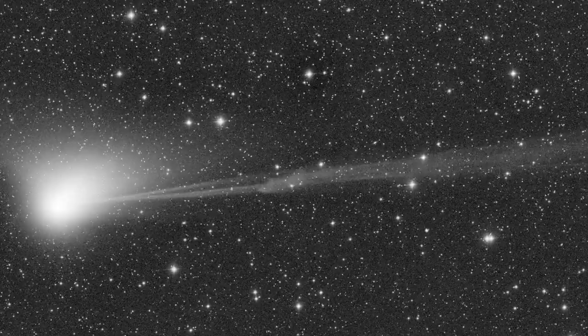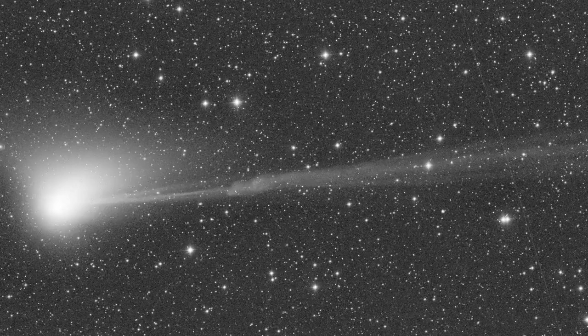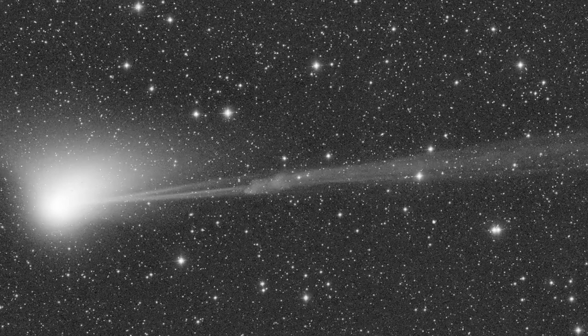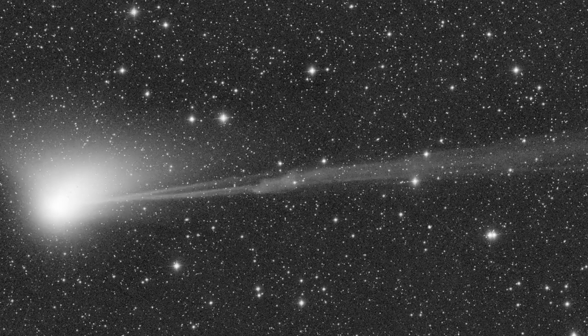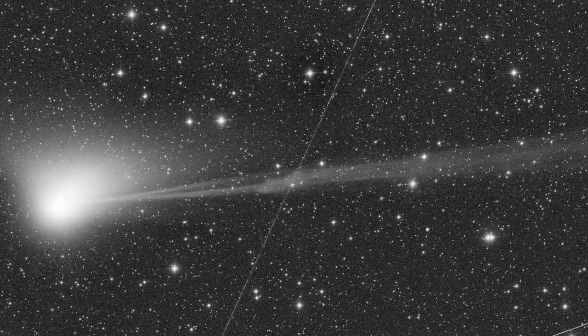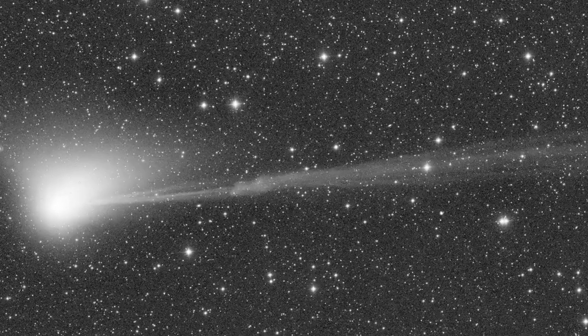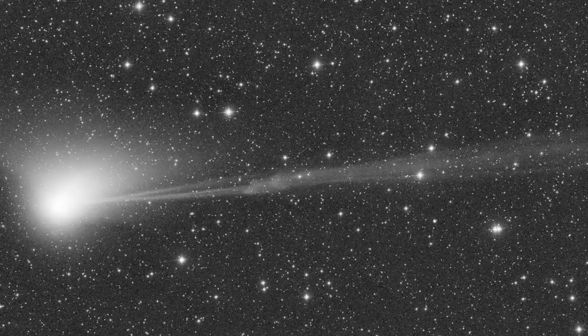These blobs are commonly released when there are a lot of sunspots — large, dark-looking regions that form in the sun's lower atmosphere — as there are now. Sunspots and CMEs appear more frequently when the sun nears the peak of its 11-year cycle of activity, which is currently predicted for 2025.